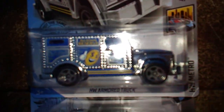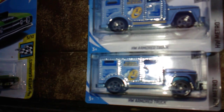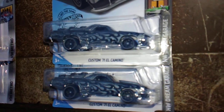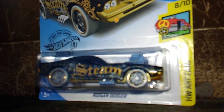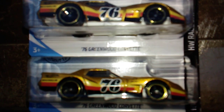I found the armored truck in chrome and got two of those. Next I found the El Camino — all these from C-Case 2020 — and I got two of those. I found a Roger Dodger from the 2020 C-Case but only one, otherwise I would have picked up two, I guarantee you. And next we have the Greenwood Corvette from the C-Case — I went ahead and got two of those, one to keep carded and one to open.